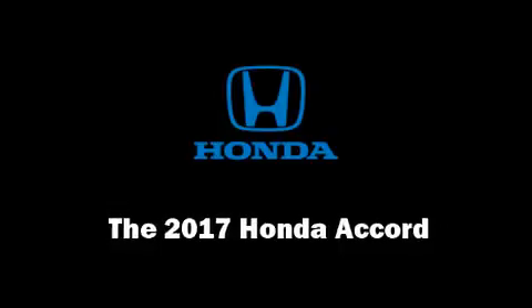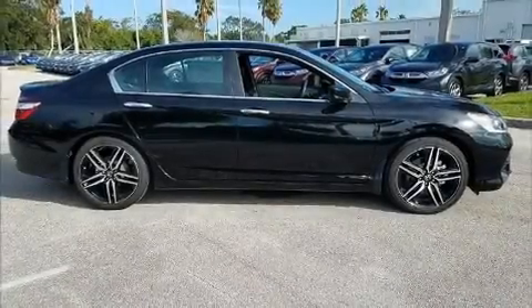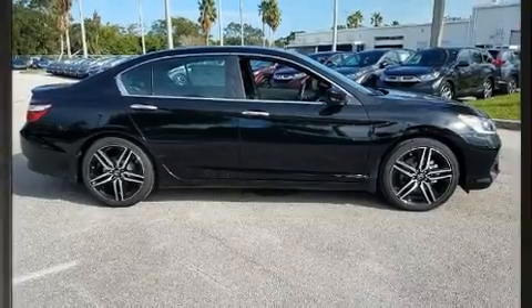Step into the 2017 Honda Accord. This four-door, five-passenger sedan is waiting for you to take home.